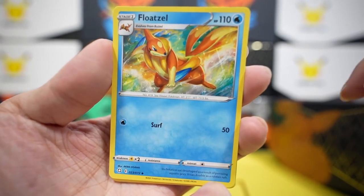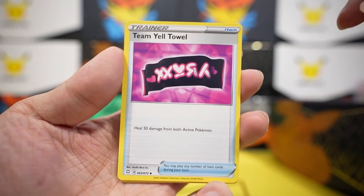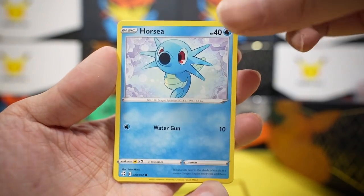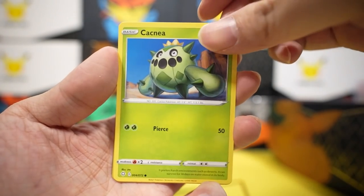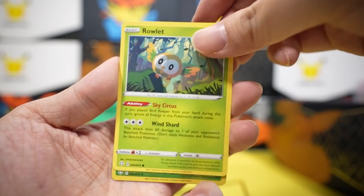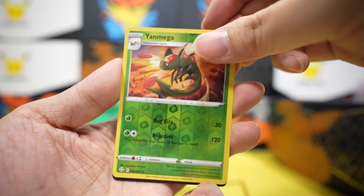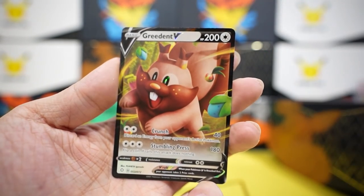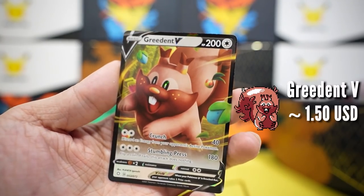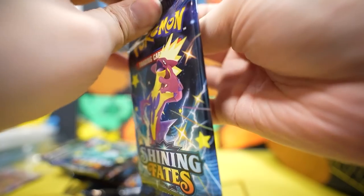Pack one: leaf energy, Froslass, Team Yell, Mew, Tropius, Horsea, Cacnea, Shinx, Nickit, Rolycoly, Snom, Mega... and Ingredient V. Look at him — he wants everything and he got fat, just like your mother.